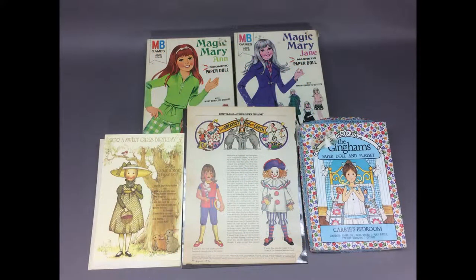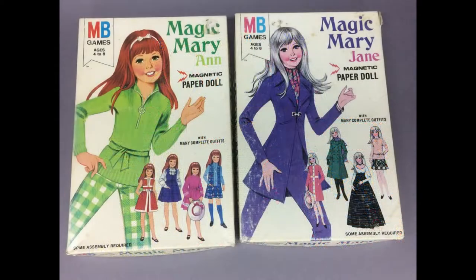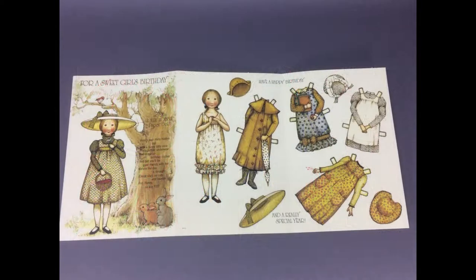Here's a lot of vintage paper dolls from the 70s, including Magic Mary Ann and Magic Mary Jane magnetic paper dolls, a Gingham's box set, a couple of Betsy McCall pages, and this Holly Hobby birthday card by American Greetings with punch-out paper doll and outfits.